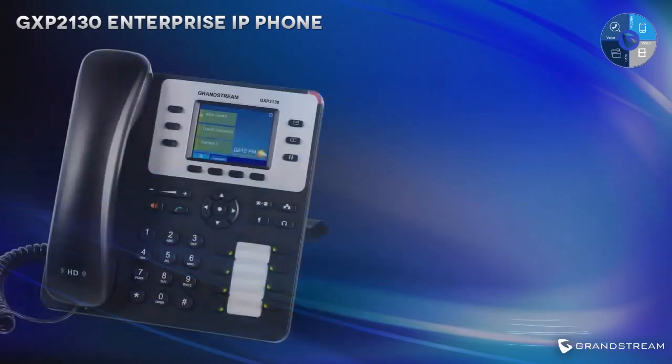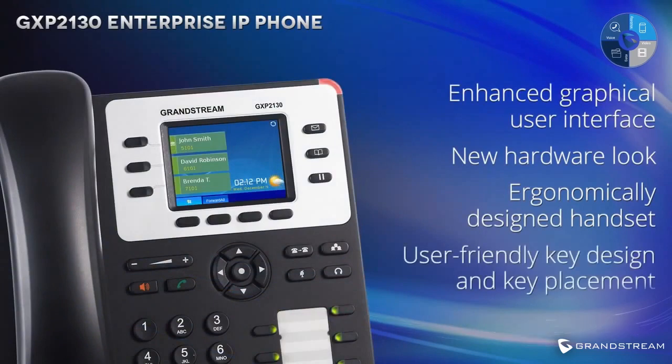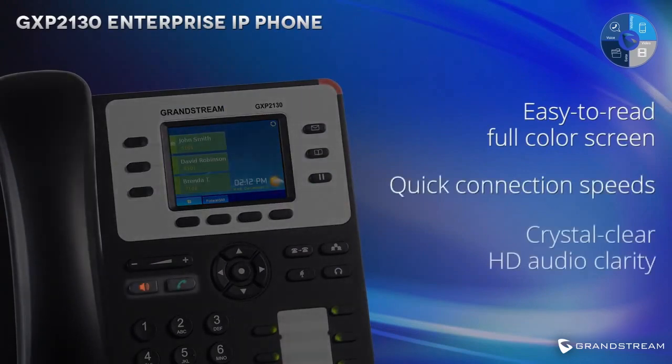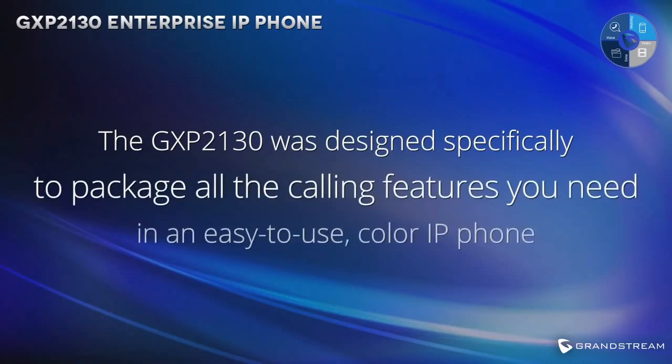Like those two models, the GXP2130 features an enhanced graphical user interface and a new hardware look featuring an ergonomically designed handset, as well as user-friendly key design and key placement. With an easy-to-read full-color screen, quick connection speed, and crystal-clear HD audio clarity, the GXP2130 was designed specifically to package all the calling features you need in an easy-to-use color IP phone.